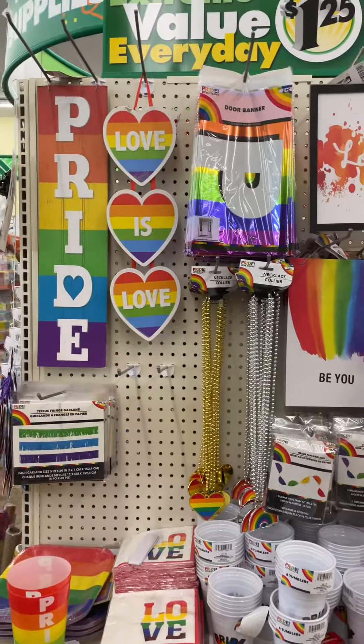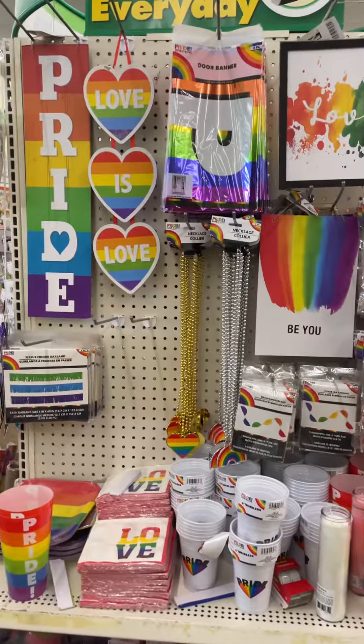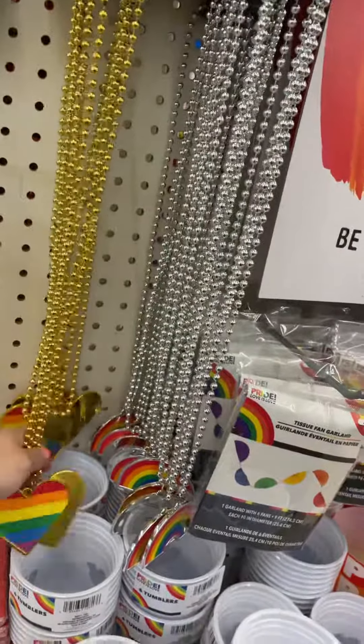If you're looking for Pride stuff, definitely check Dollar Tree because it's only a dollar twenty-five. Oh, and they have these necklaces too! If you guys like this type of video, give it a thumbs up and subscribe for more. See you guys in the next one, bye!